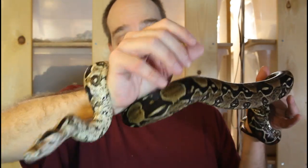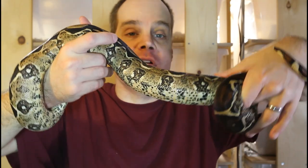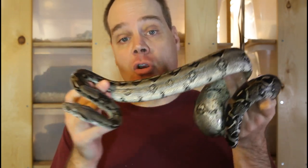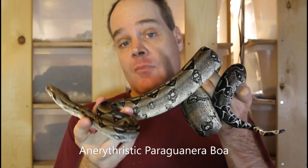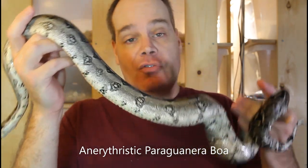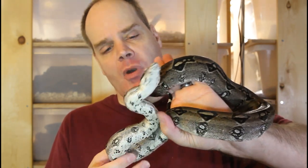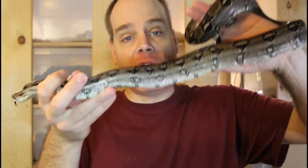I am planning on pairing up my pair next year, and with any luck I'll hopefully be able to produce some of these Paraguanera Venezuela boas. One other really cool thing about the Paraguanera boas is that there's a naturally occurring morph specific to this locality: the anerythristic Paraguanera boa. These animals are lacking red pigment, giving them a silvery gray color. This is my female — she's about a year younger than the male I just showed you.